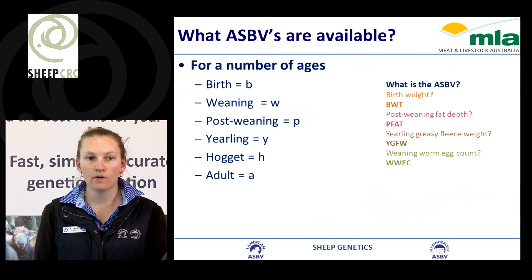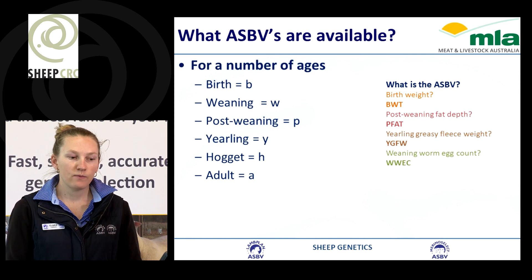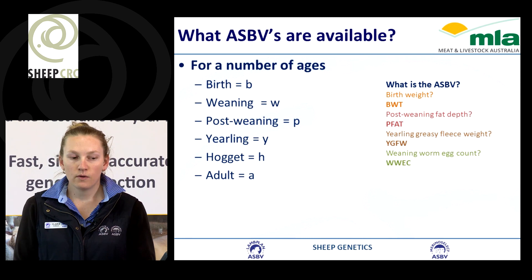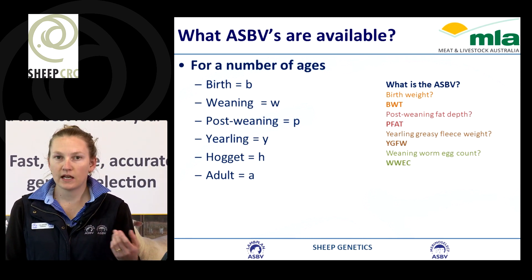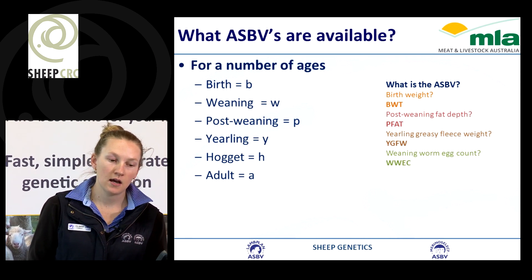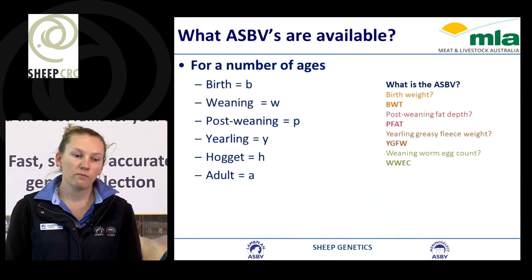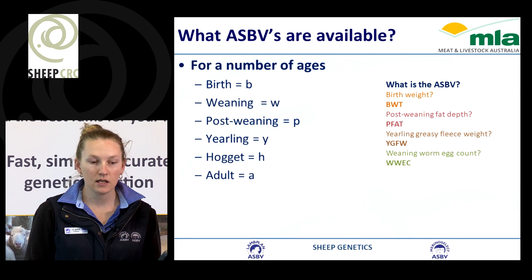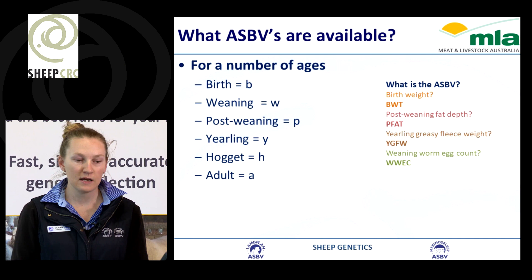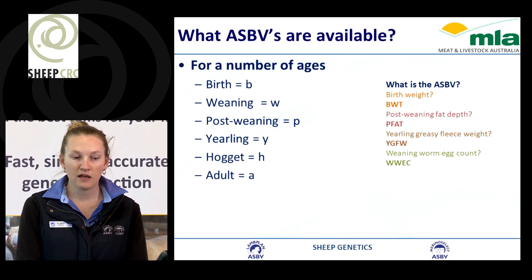How are ASBVs written? We can separate ASBVs into a number of age stages: birth, weaning, post-weaning, yearling, hoggett and adult. The way we write an ASBV, the age stage always comes first and then the trait comes second. So for birth weight we'd have B then WT for weight. Post-weaning fat depth would be PFAT; yearling greasy fleece weight would be YGFW. Worm egg count would be W for weaning and then WEC.